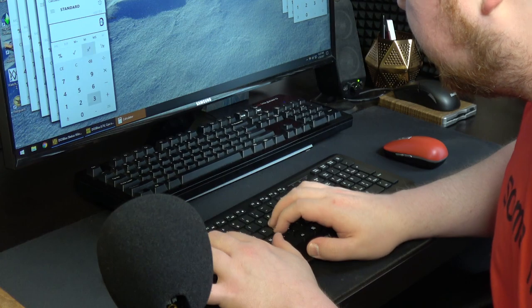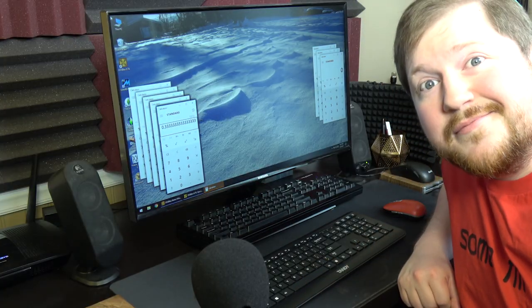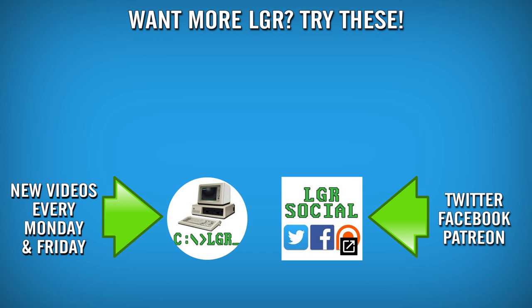I can't get over how bad that keyboard feels. Oh my word. Anyway, thank you very much for watching!